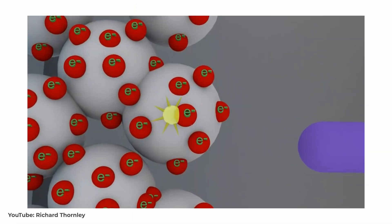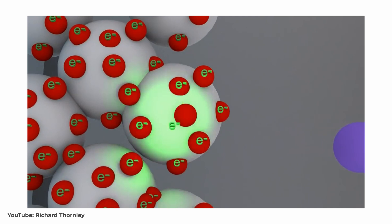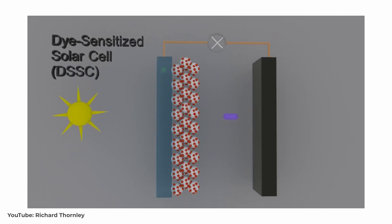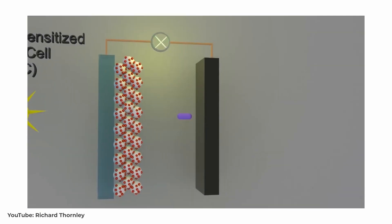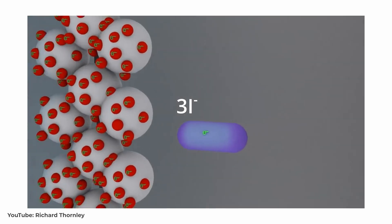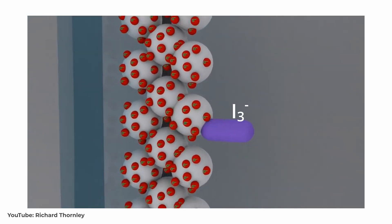What happens if we shine some light on it? First, our dye molecules absorb a photon of light, causing electrons to be excited. The dye then injects this electron into the conduction band of the semiconductor — in other words, the electron has enough energy to move freely through it. It can then be collected at the anode and passed through an external circuit, generating electricity. The dye molecule has now lost its electron, so this needs to be regenerated to complete the cycle. This is done by the iodide electrolyte, which donates an electron to the dye molecule, forming triiodide.